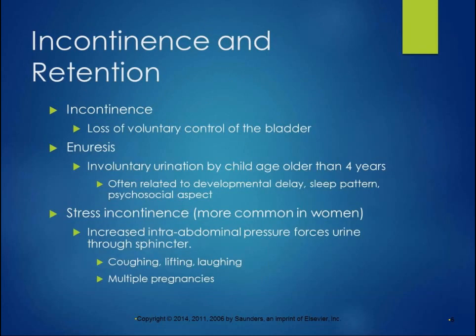Talking about urinary incontinence and retention: incontinence is loss of voluntary control of the bladder. When we're children and we're younger than four years old, it takes a while to develop the neurological mechanisms that give us voluntary control of our bladder.